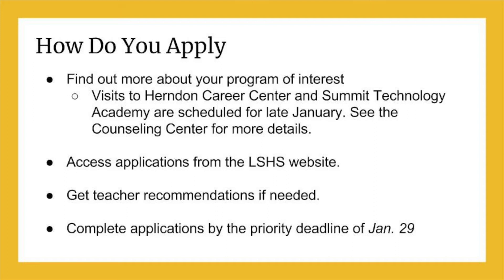Before you apply, be sure to find out more about the program you are interested in to make sure it's right for you. Consider going on a visit. You will have the chance to visit Herndon Career Center and Summit Technology Academy in late January. When you apply, make sure to follow all directions so your application is not disqualified.